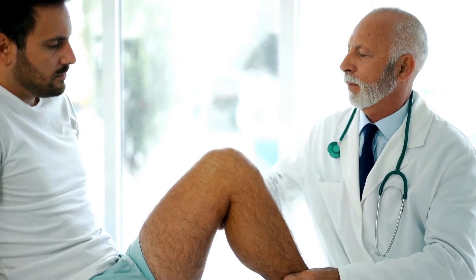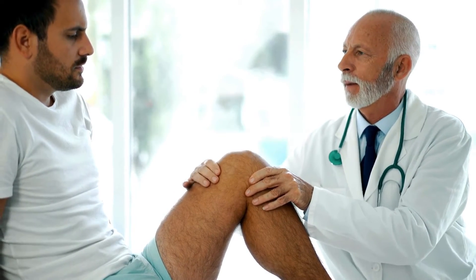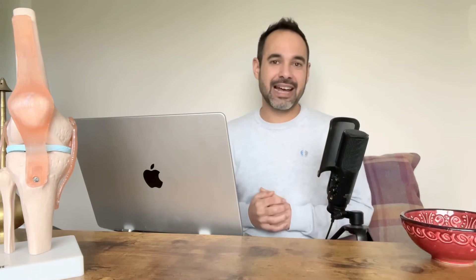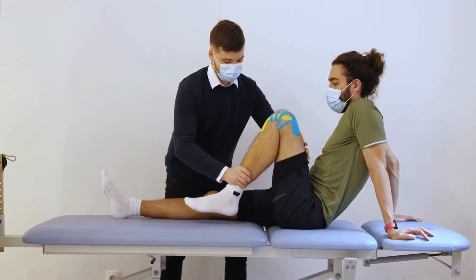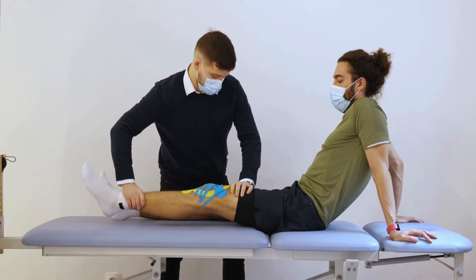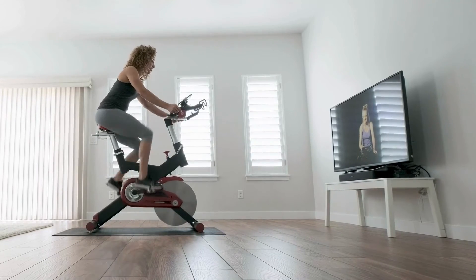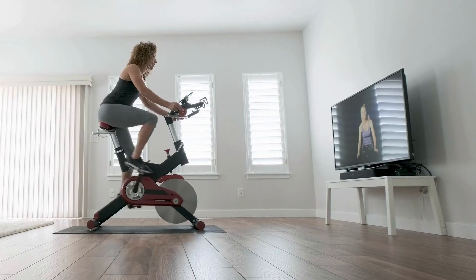In terms of flexion, we're aiming for between 110 to 120 degrees between four to six weeks post-op. We shouldn't be aggressively forcing knee flexion, particularly when the patient also has a meniscal repair, as pushing flexion too much can affect that repair. Active and passive range of movement exercises are essential, and using a static bike or hydrotherapy is beneficial for both joint swelling and range of movement.